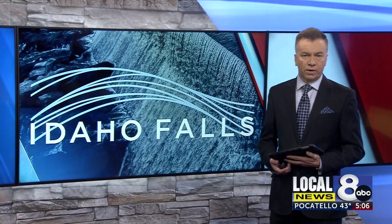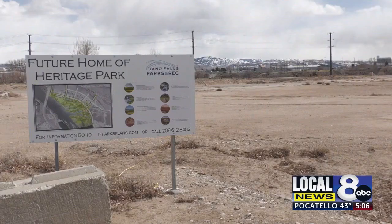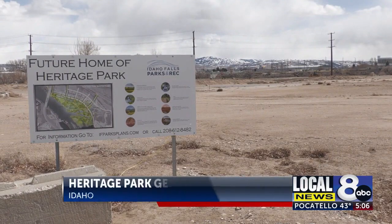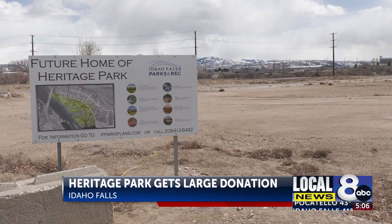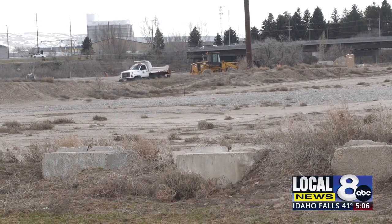A new park along the Snake River in Idaho Falls gets another financial boost to be finished. The Idaho Falls Rotary Club donated another $100,000 to Heritage Park. The group has already donated $700,000 to the project.